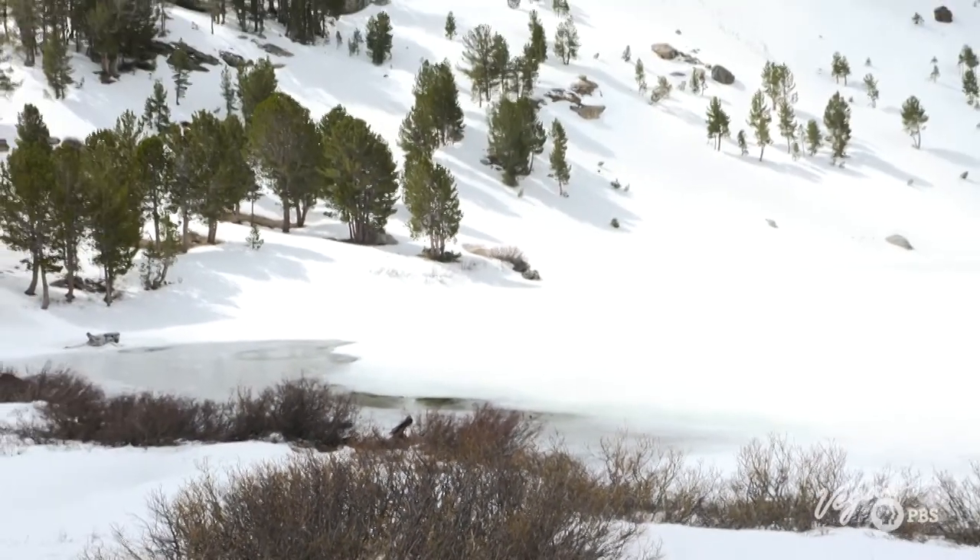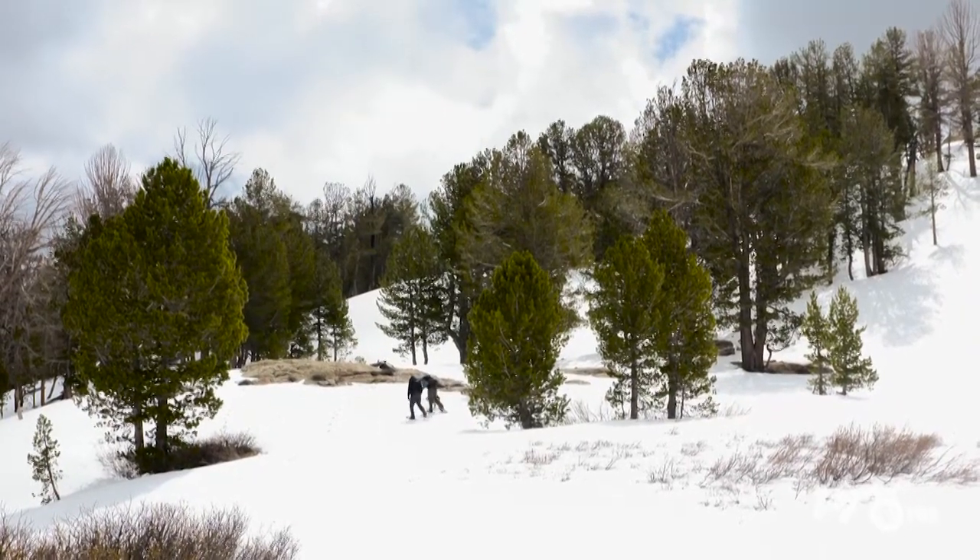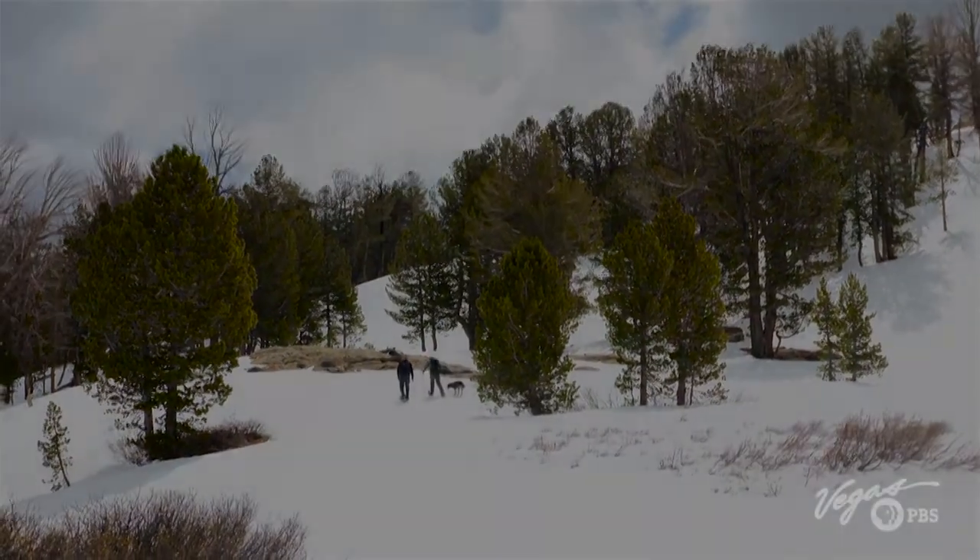There's getting off the beaten path, which gives you a great experience, and then there's going one step further, which gives you a spectacular experience. I'll see you next time.